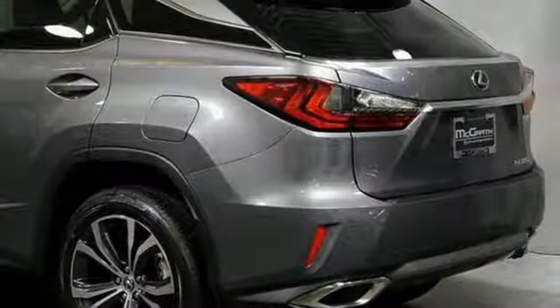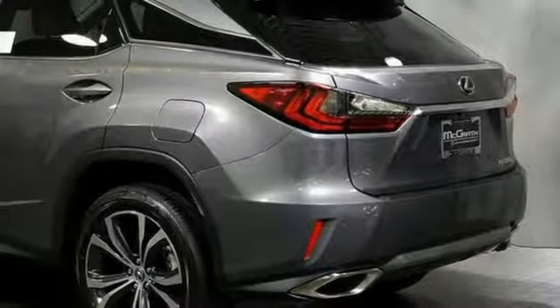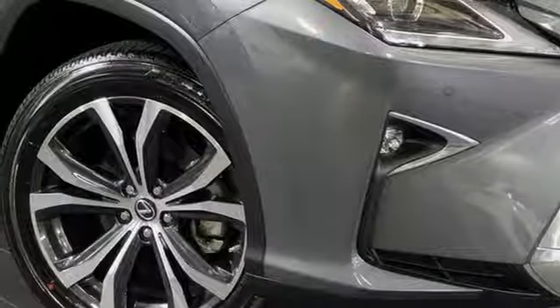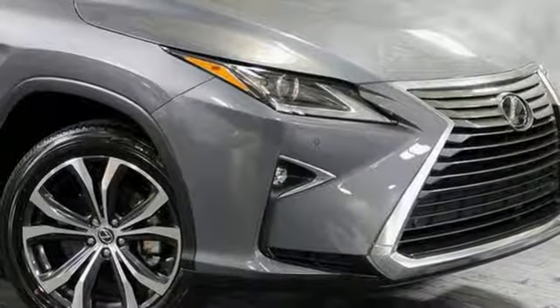Autonomous cruise control, external memory control, doors and push button start proximity key, heated steering wheel, auto dimming rear view mirror, and V6 engine.